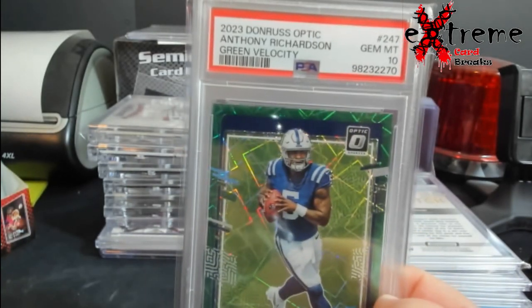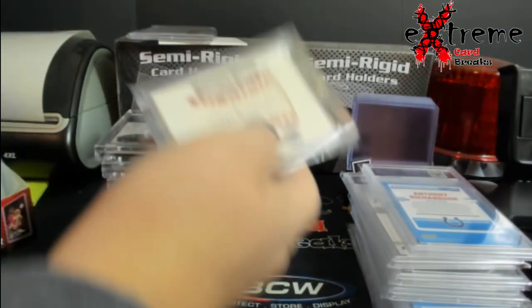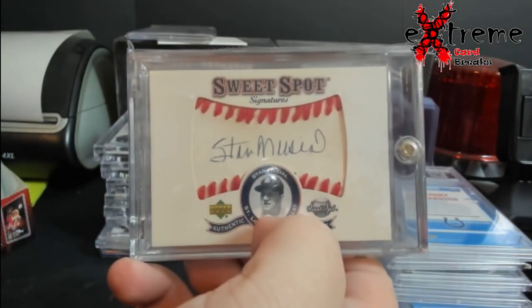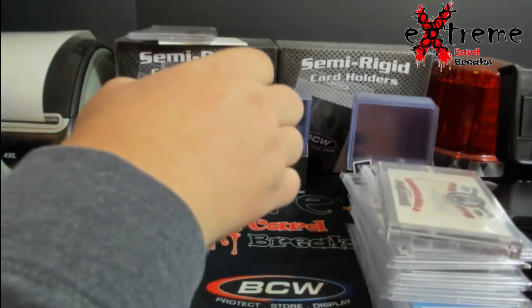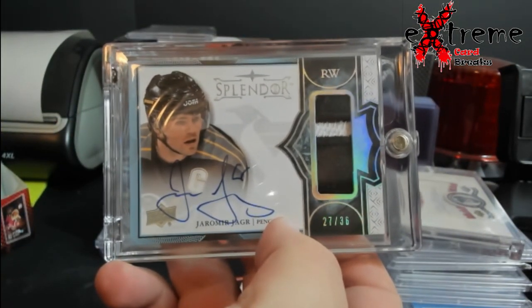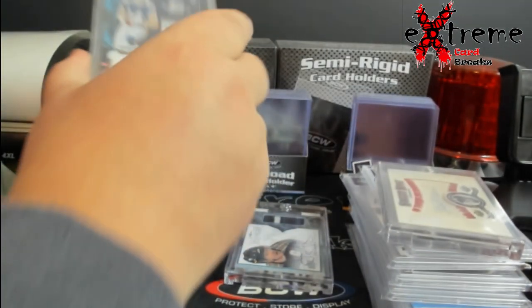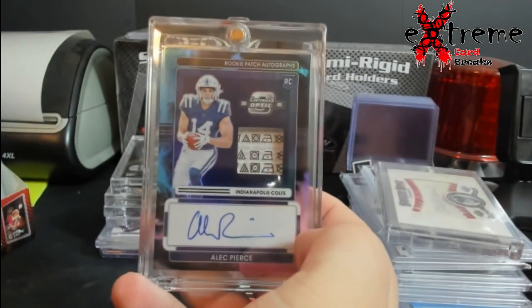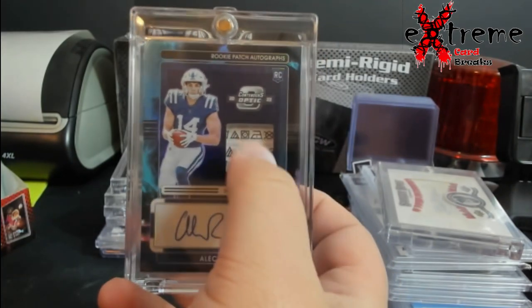Green Velocity PSA 10 Richardson — you might have seen this in another video a while back, but this came back to me. Musil autograph ball. Yogur out of 36 Splendor — these do like $700. This was more for local stuff for the show.